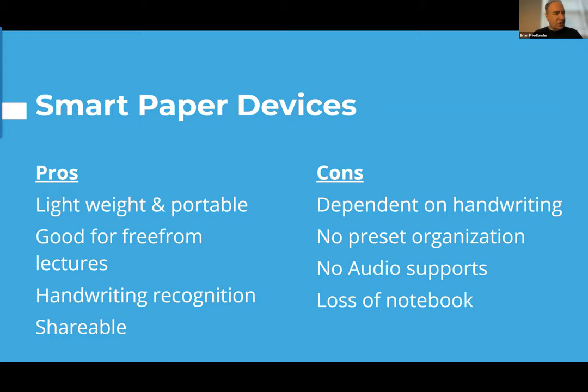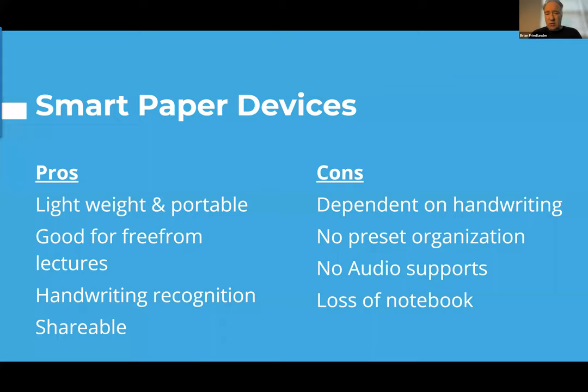The first tools I'm going to talk about — some of you may be familiar with — I call them smart paper devices. They use paper and pen, they're lightweight and portable, and they don't really change the way a student has to take notes. The notes are shareable. Disadvantages include dependence on handwriting, no preset organization, no audio support, and risk of losing the notebook. On the left is a Hamlin notebook that takes advantage of the Scribzy app. Most of you are probably more familiar with the Rocket Book.